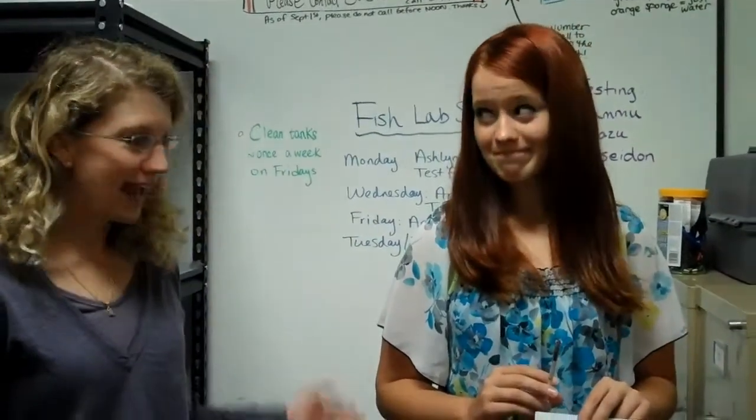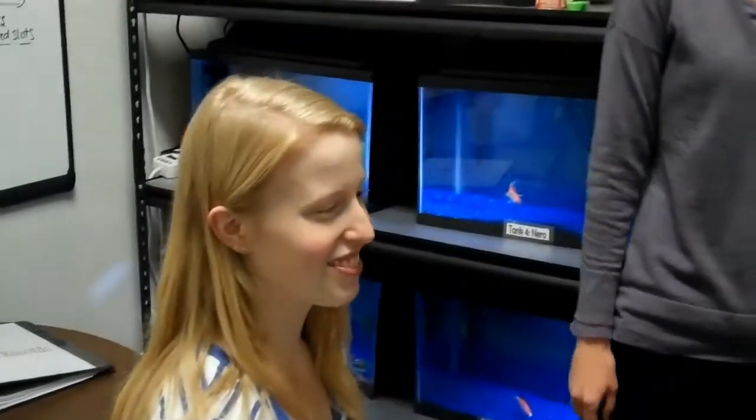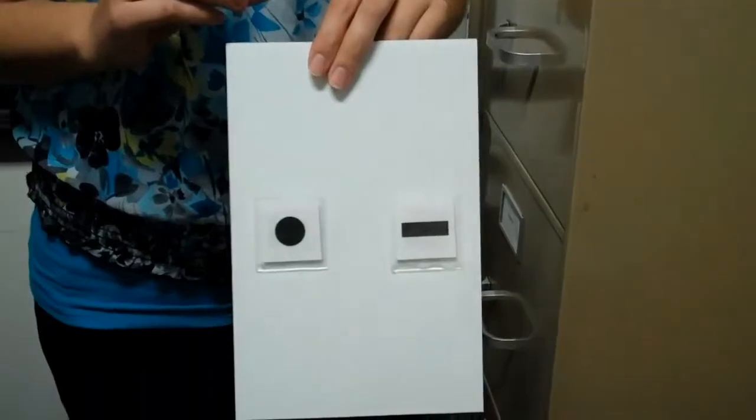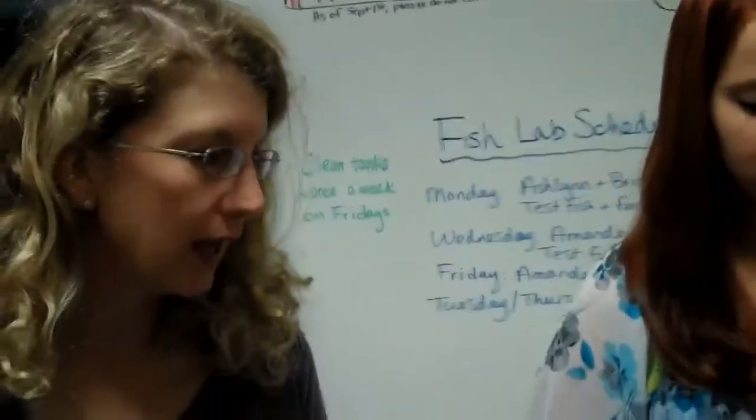Today we're studying object recognition in fish and I'm here with my two students Ashlyn and Amanda who will be assisting me with this test. We're going to put this stimulus board into the fish tank and the fish Poseidon needs to tap the circle with his mouth to get a food reward.